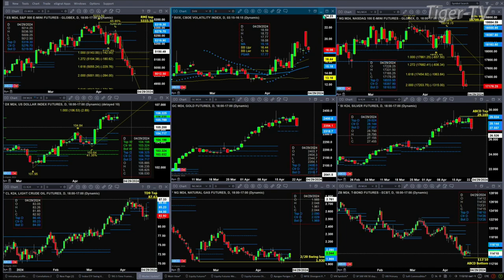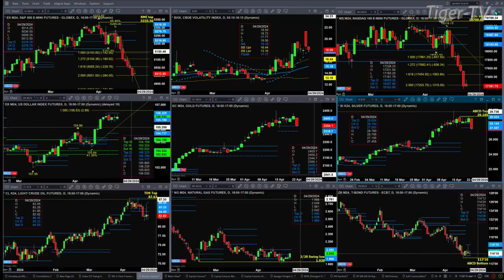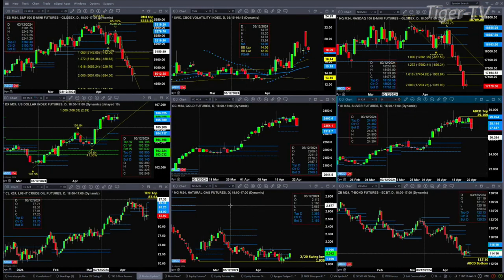Silver is testing profile support at 27.55. If we get a close below the bottom of that profile, odds favor a profile change in trend and we're likely to head lower. You need two consecutive closes below support, but this could be day number one of that.